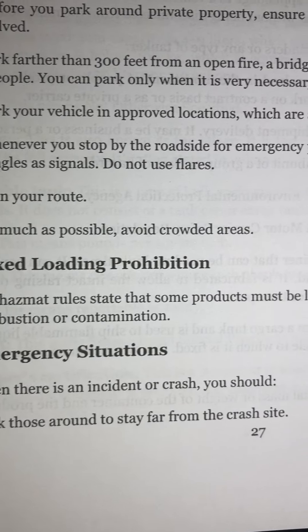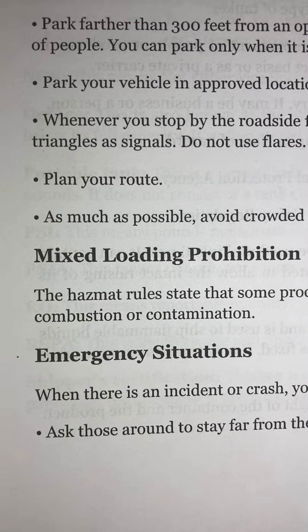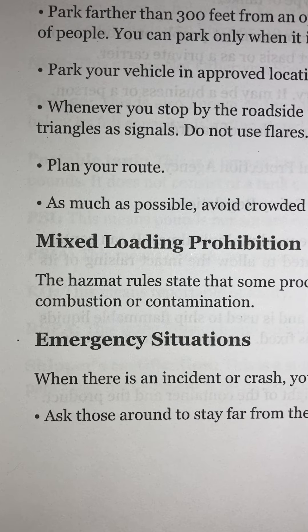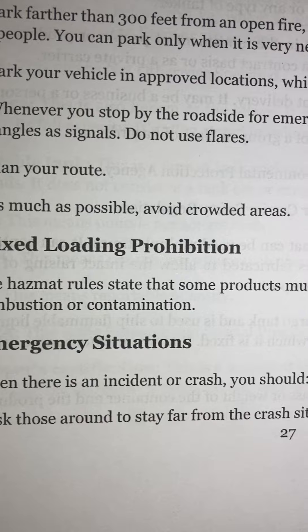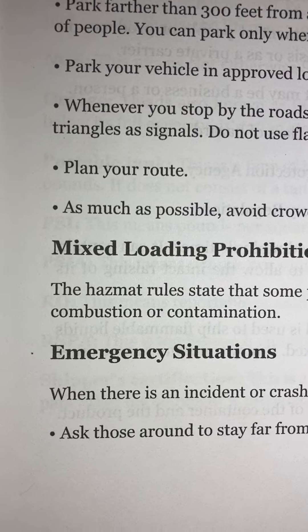As much as possible, avoid crowded areas. Mixed loading prohibition: The HAZMAT rules state that some products must be loaded at different locations to avoid combustion or contamination.